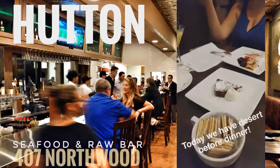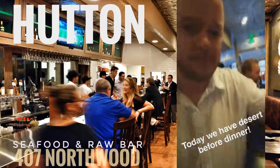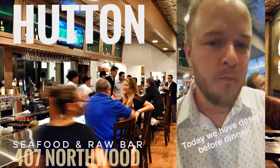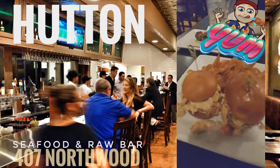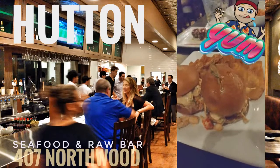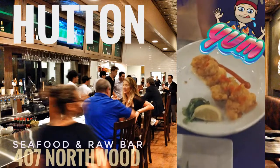I'm gonna do dessert first. Coffee and dessert. So here we have the chilled shrimp and crawfish salad. We got some tuna rolls and fried oysters.